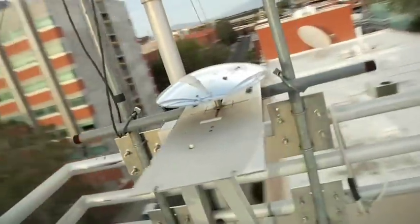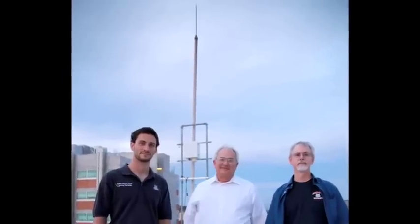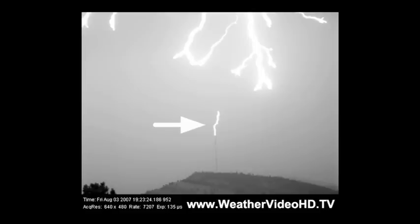If a tall metal object sticks up from the ground, like a metal pole or antenna, it can initiate an upward leader well before the downward leader reaches the ground. This produces a much more visible upward leader, like we see in this example of lightning striking a television transmitter tower.